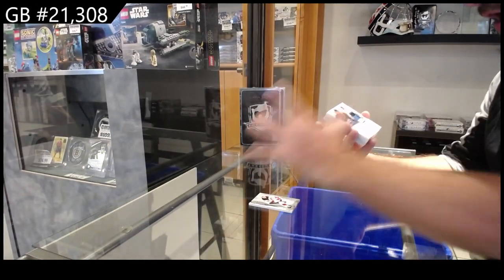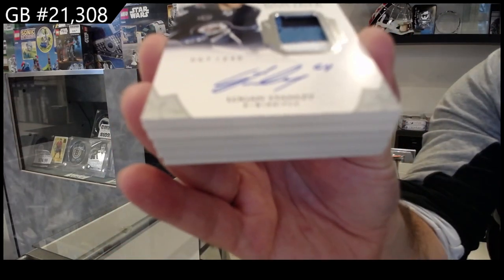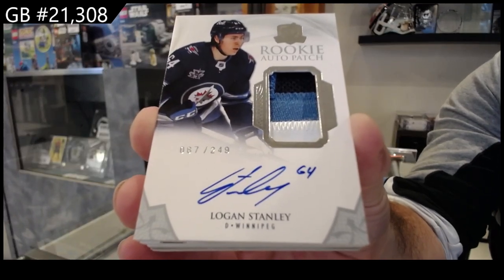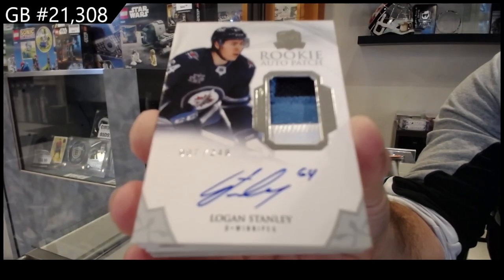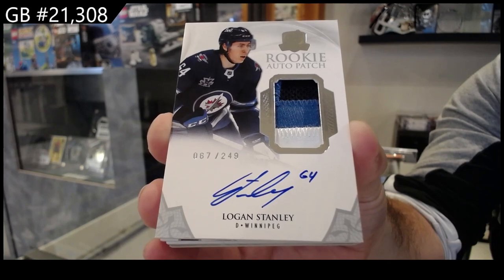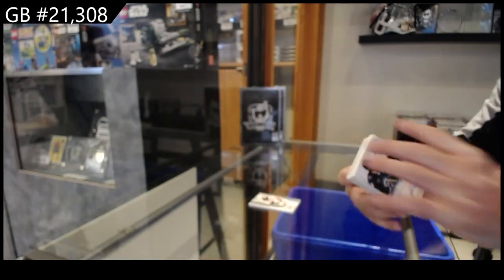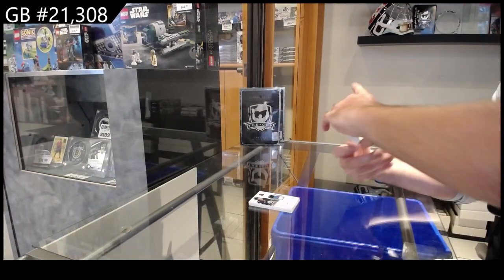Rookie Auto Patch — one of the update ones for the Winnipeg Jets. Logan Stanley, 249, three color. Oh, that's cool. Nice patch, not the greatest player.